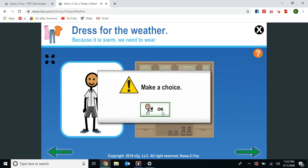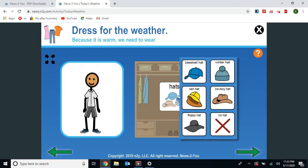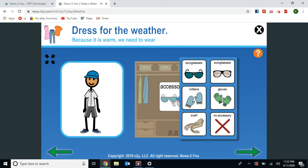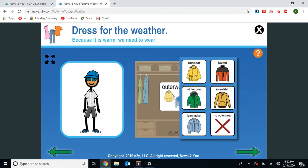Make a choice. Next, we're going to choose his hats. Does he need a hat? Well, it's partly sunny — how about a baseball hat? Now for accessories. It's partly sunny, so sunglasses would be good today. And finally, outerwear. It's warm and partly sunny, so no outerwear.